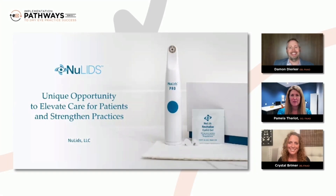Welcome to our next session, Eyelid Care That Works for Everyone. Dr. Damon Durker: I am pleased to be joined by my esteemed colleagues, Dr. Pam Theriault and Dr. Crystal Breimer.